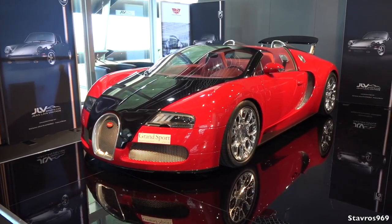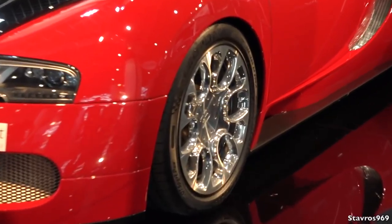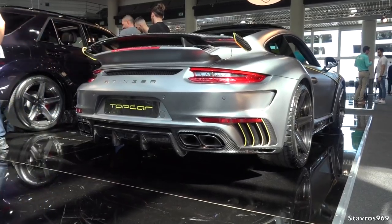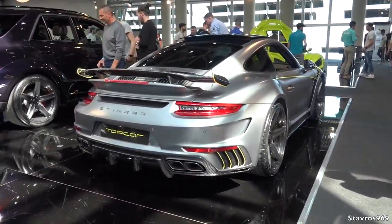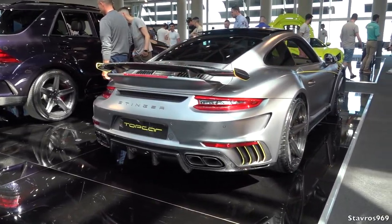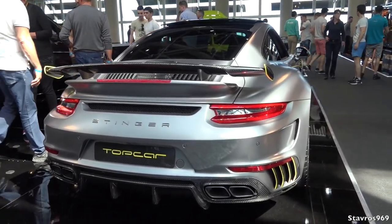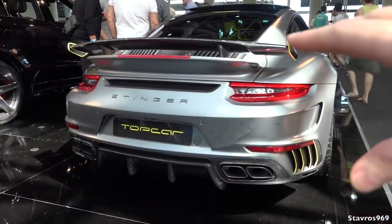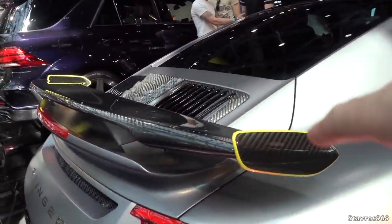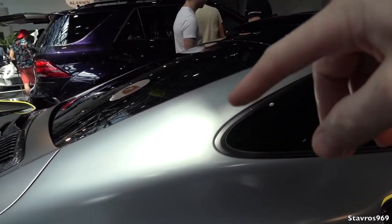We have the Bugatti Veyron Grand Sport 16.4 looking very nice in red and black - those wheels always look great. What do you guys think of this? This is really something else. It's based on the Porsche Turbo S and it's on the Top Cat stand, known as the Stinger. We've got a completely wider track than your standard Turbo S at the rear, and this is all carbon fiber - everything you see at the rear. Big wing, yellow accents all around the car.